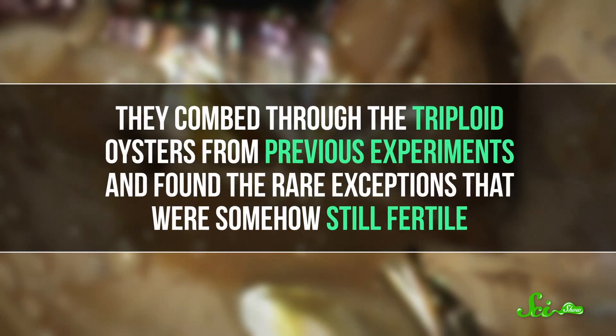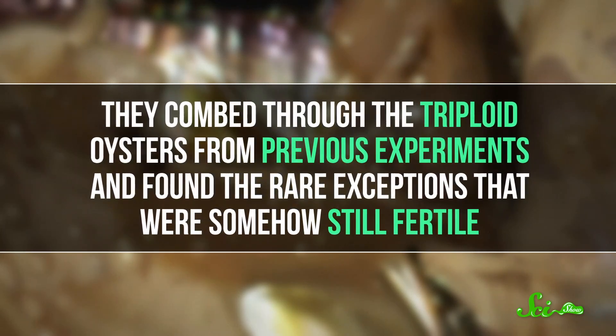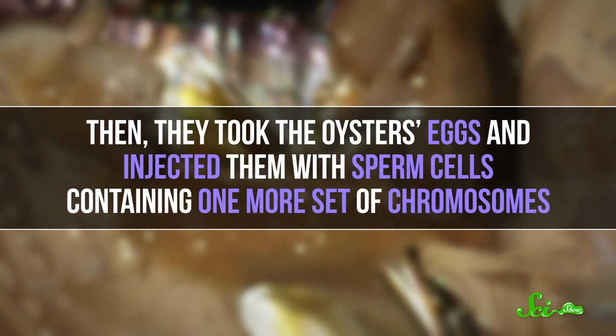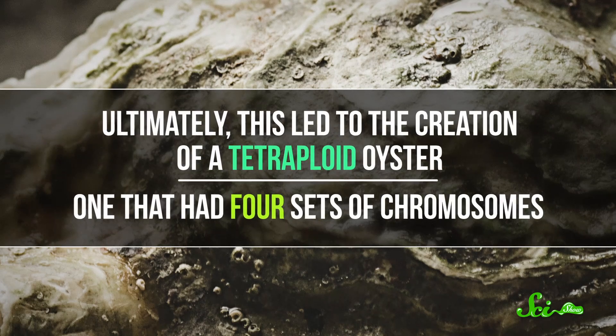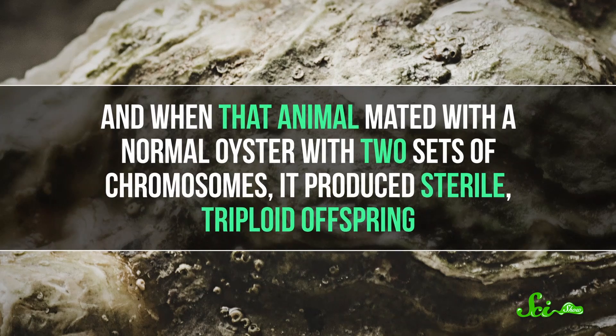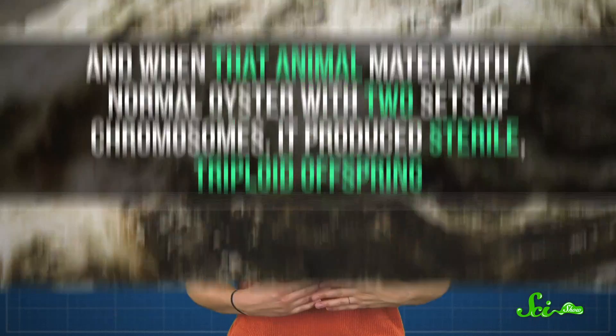So in 1993, scientists tried a modified approach. First, they combed through the triploid oysters from previous experiments and found the rare exceptions that were somehow still fertile. Then they took those oysters' eggs and injected them with sperm cells containing one more set of chromosomes. Ultimately, this led to the creation of a tetraploid oyster — one with four sets of chromosomes. And when that animal mated with a normal oyster with two sets of chromosomes, it produced sterile triploid offspring. Today, this idea is what leads to those fat, juicy oysters you order at restaurants. So not only is the food fancy, but the science is too.